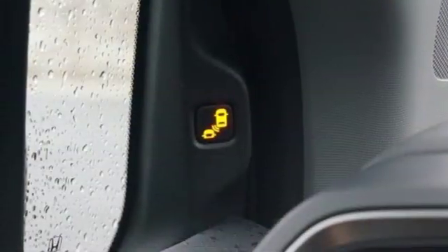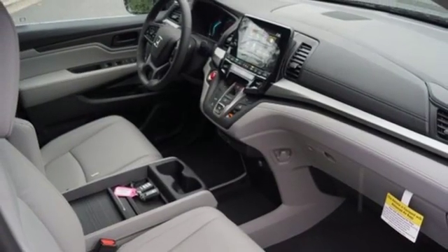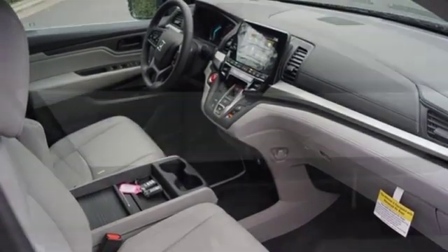Dual zone climate control, automatic transmission, power sliding and tilting sunroof, gas pressurized shocks, and V6 engine.